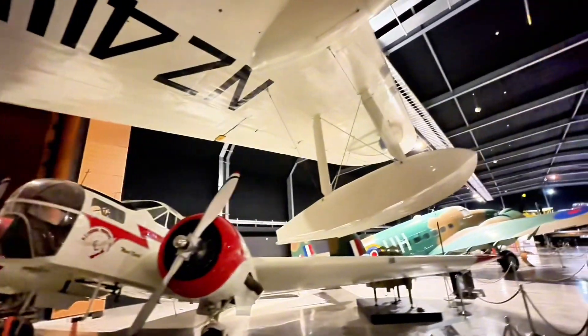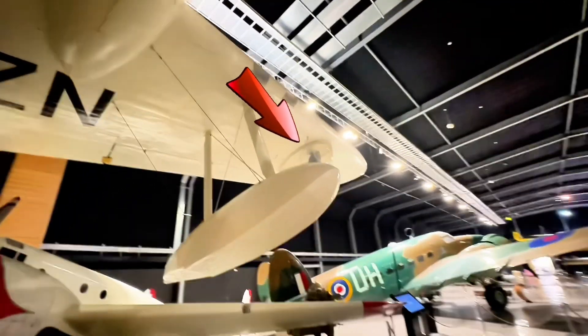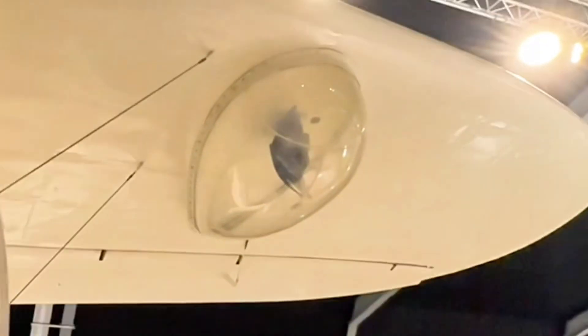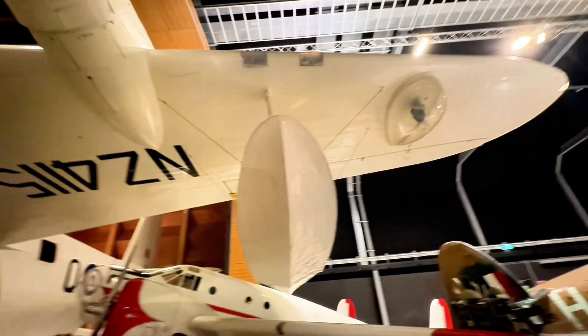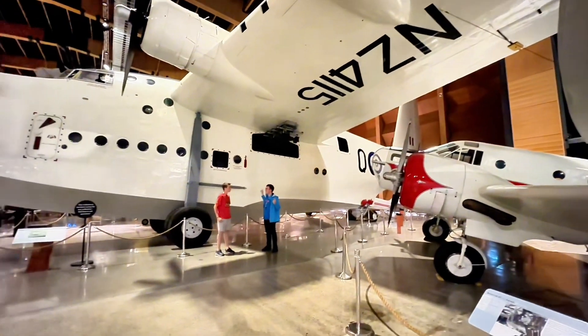Also underneath each wing, as part of its anti-submarine patrol mission, is the radar station. Normally that would be painted over white to conceal the position of the radar, but we've got this one transparent so that you can actually see the radar dish itself. Like the bomb racks, there's one under each wing.